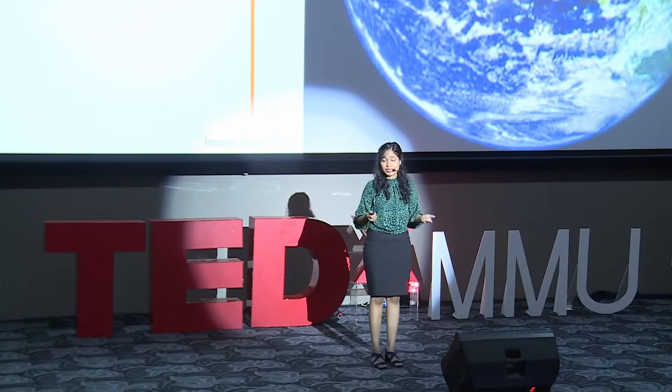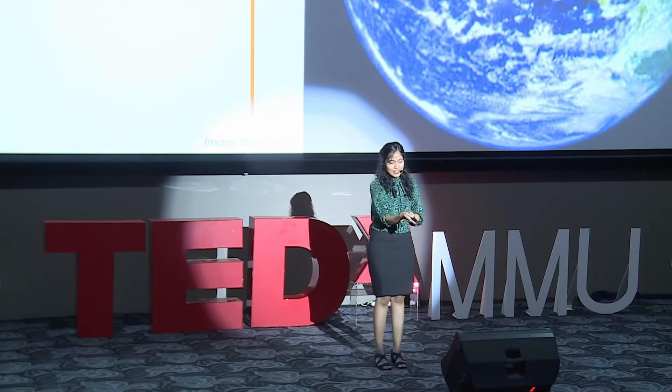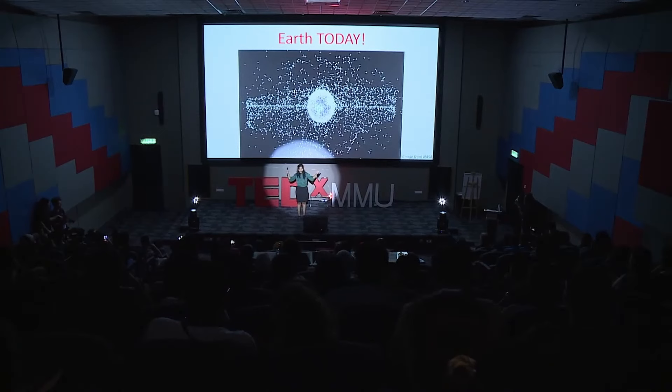Then we put up another satellite. It runs out of fuel again. Then we put up another satellite up there. We don't bring it back. When it runs out of fuel, we put up another satellite and the cycle continues. Fast forward — this is how the Earth looks like today. All of these white particles, white dots, are known as space dust, space garbage — or NASA calls it space debris.